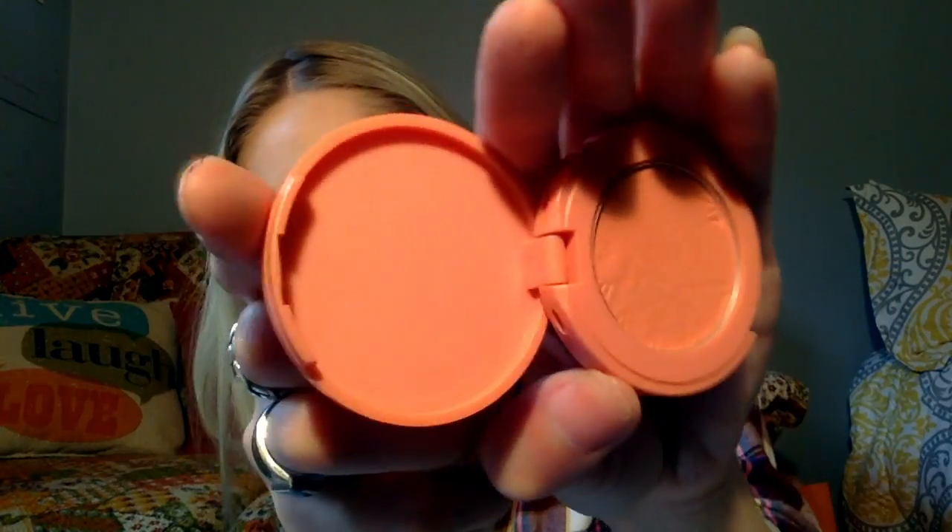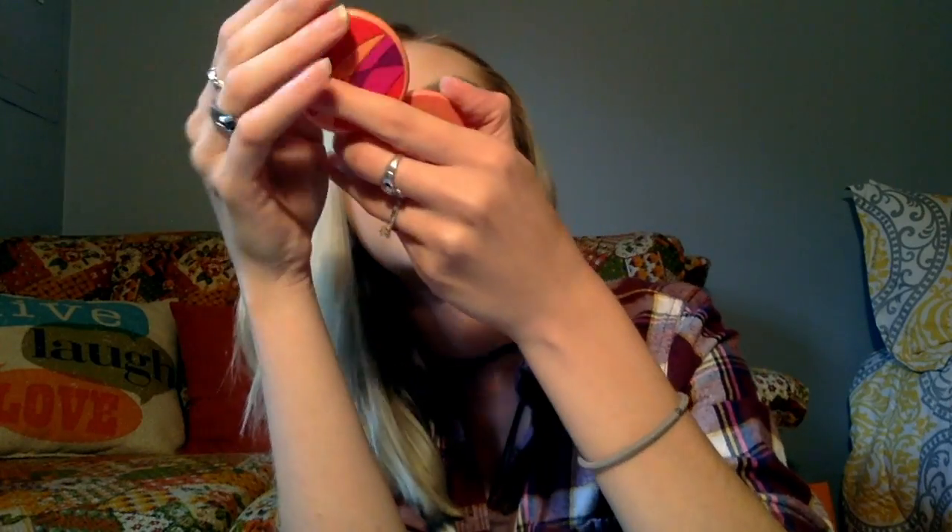Next we're going to talk about my favorite blush formula — this is the Tarte Amazonian Clay 12-Hour Blush in the shade Vibrant. This is not full size; it came in a holiday kit. The full size includes a mirror. The pressing on this is beautiful — I've used it a lot. It's very long wearing, very pretty, easy to blend, and buildable so it's not super intense. You're not going to look like an absolute clown. This is very easy, buttery to blend and buildable, so you aren't gonna go overboard with it.